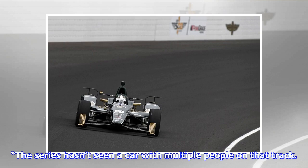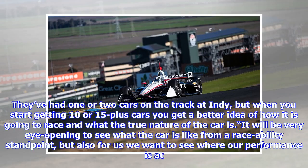Newgarden said: 'It's going to be very interesting for everybody. The series hasn't seen a car with multiple people on that track — they've had one or two cars on the track at Indy, but when you start getting 10 or 15-plus cars you get a better idea of how it is going to race and what the true nature of the car is.'